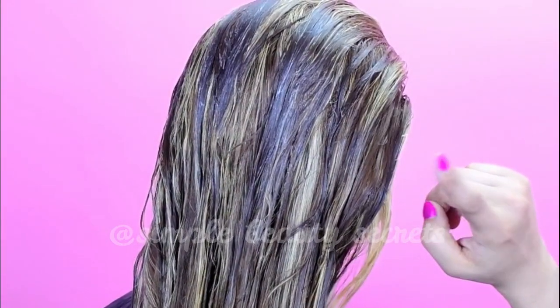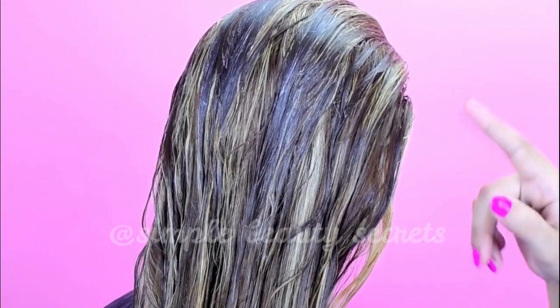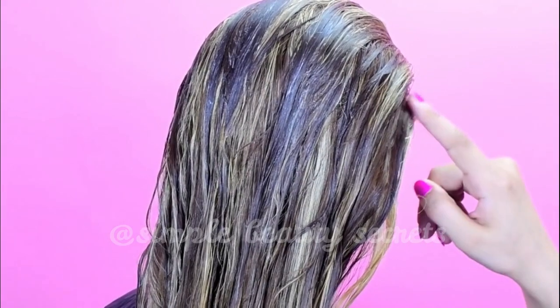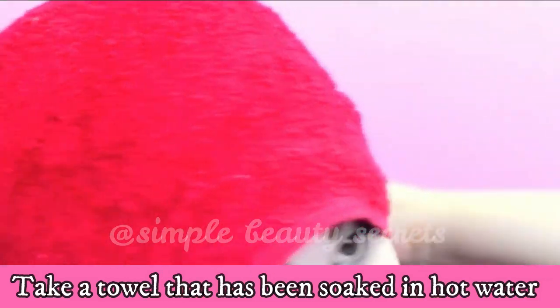Completely cover your entire hair with this cream. Coconut milk has a high protein profile that can potentially keep your hair strong. Take a towel that has been soaked in hot water and cover your hair with it.